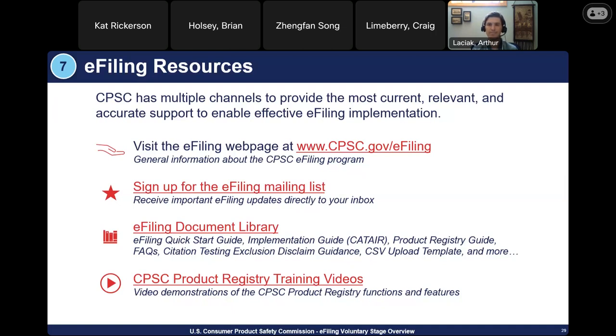Q: Should required labeling also be listed under the citation codes, for example UL 4200 labeling requirements? Labeling is not technically a testing requirement — labeling does not need to be certified, so you don't have to list it on your certificate, which is the same guidance as today. If you have a specific question related to that, email the support mailbox.